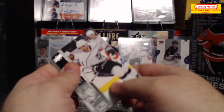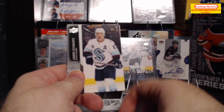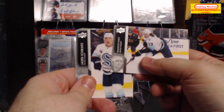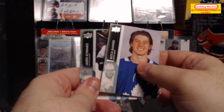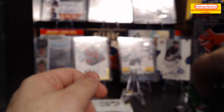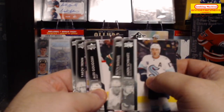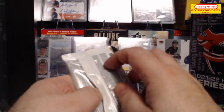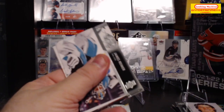Next pack: Matt Roy, Yakov Trenin, Jaden Schwartz, Anton Stralman, Brendan Tanev, Alex Goligoski, Mitch Marner, and the last card is a Troy Terry Dazzlers — very nice. I'm going to have to double-check some of these because I think this might be a photo parallel again, but that sounds like too many of those so I'm probably completely wrong. We'll see when we get to the highlights.